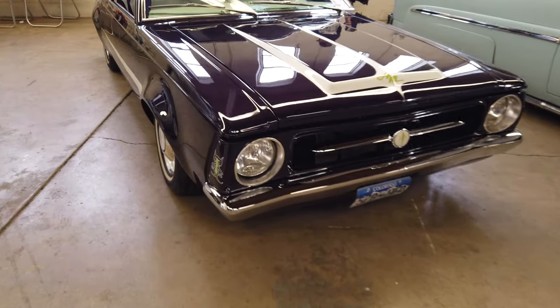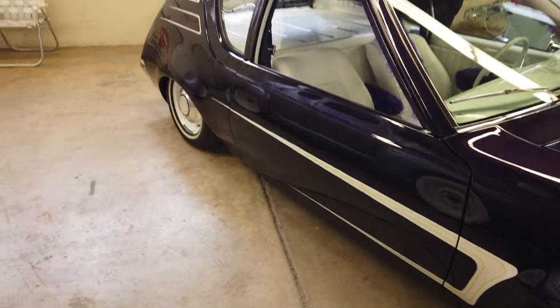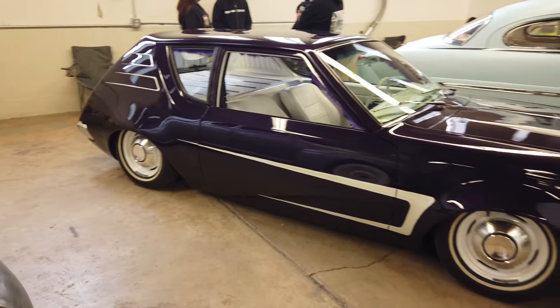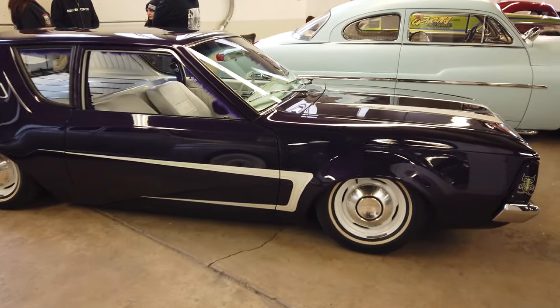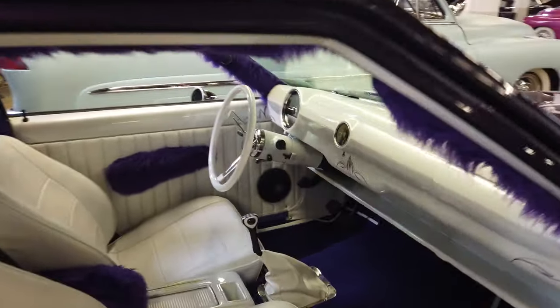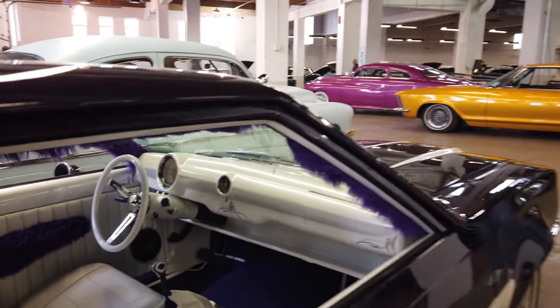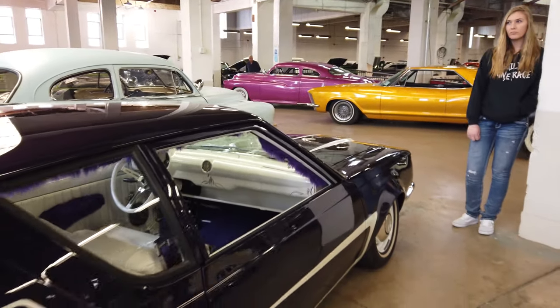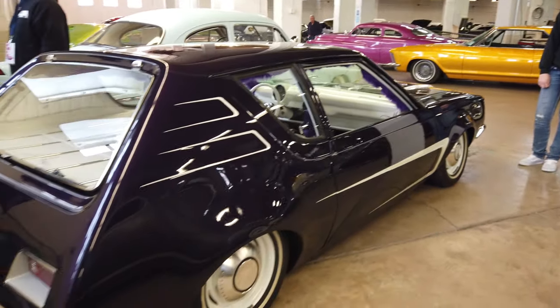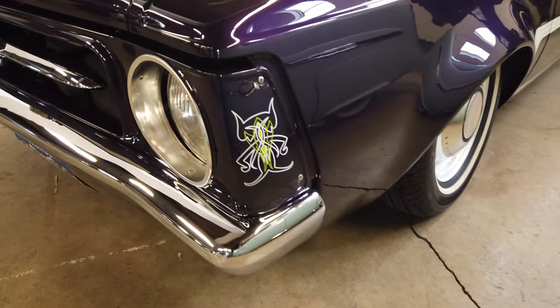This Gremlin is super sick — so low, slammed on the ground. Check that out, thing is so cool. Smoothed-over dash, everything real clean, real simple. I really like this car. Little pinstripe on the corner here.